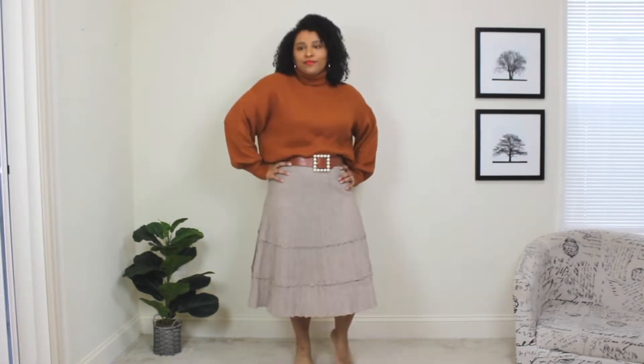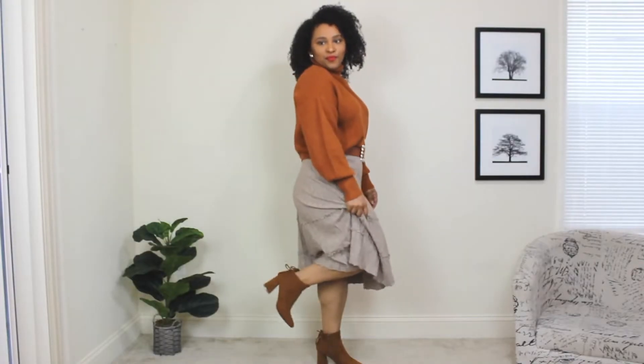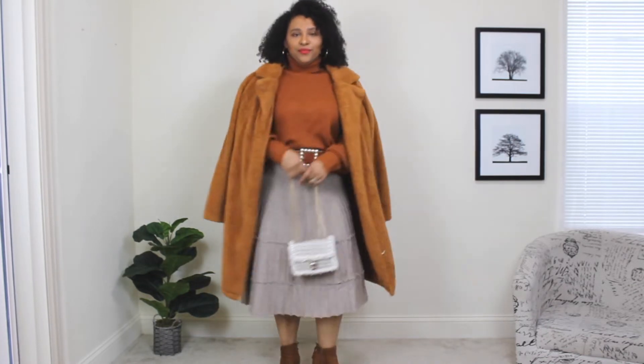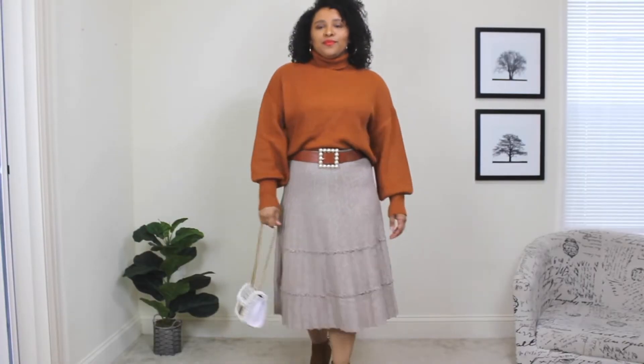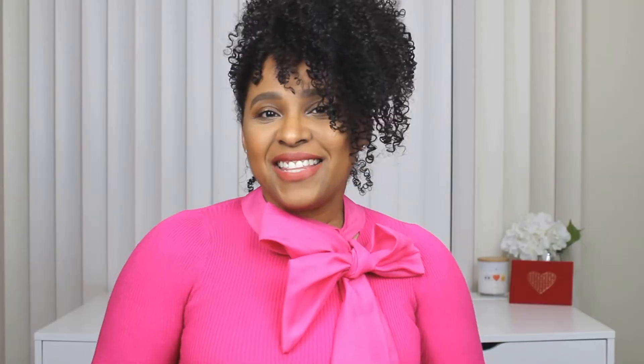I'm also adding a belt around the waistline. This belt is in that brown tone, and what I really love about it is the nice pearl detail in the front — very chic, very feminine, just a nice added accessory. For footwear I'm adding a pair of ankle booties — very comfortable, very simple, and they pair very well with this skirt. For outerwear I added a teddy coat, which I absolutely love because it matches anything and is so easy to style. I also added a small tote bag with tweed and pearl details.